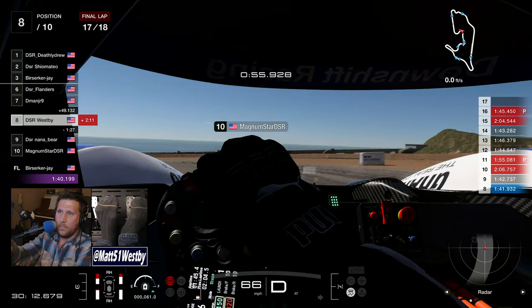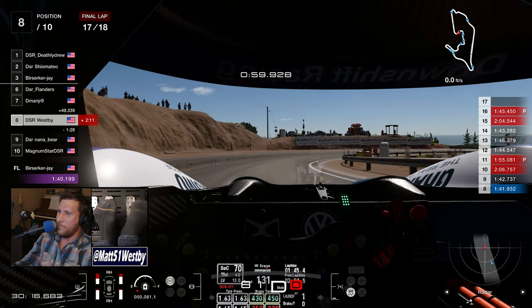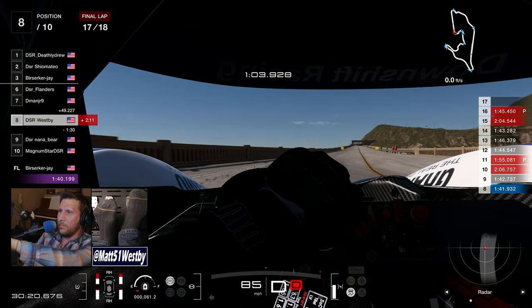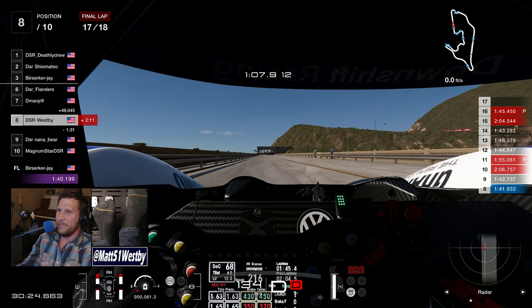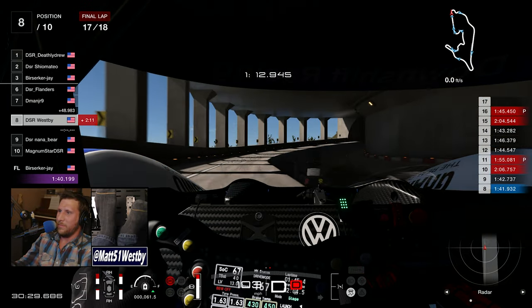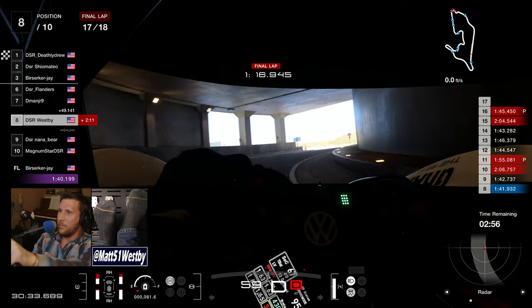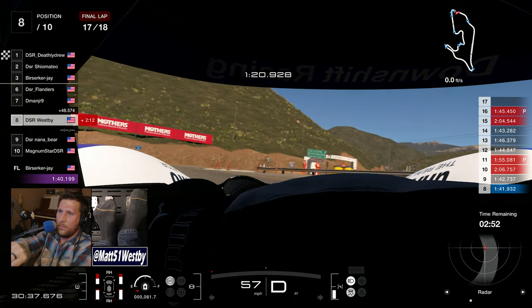Shane goes into the pits and gets a glitch where his car just sits there — apparently he hit 'don't fuel' or 'don't change tires' or something by mistake. After a minute and a half he calls it and drops out. So at the end I was promoted to eighth out of ten people, where I would have finished ninth out of eleven originally.